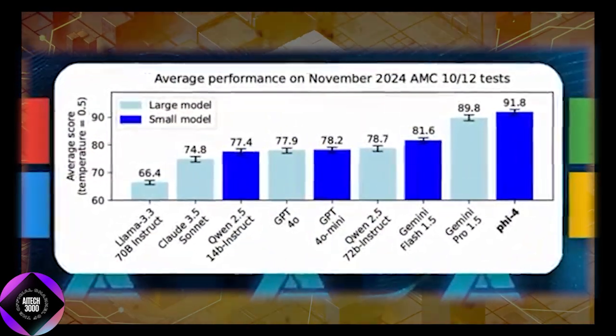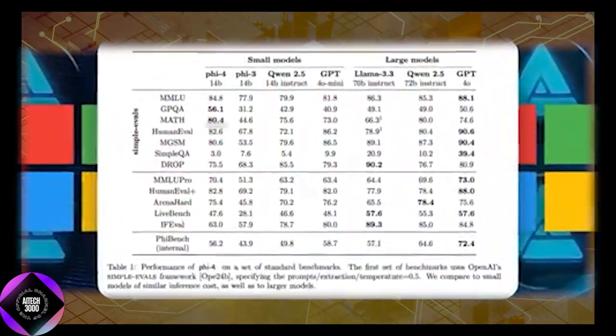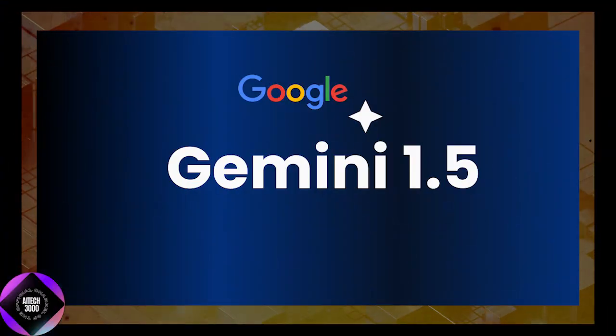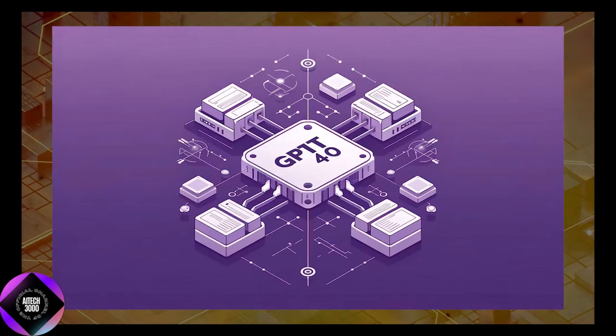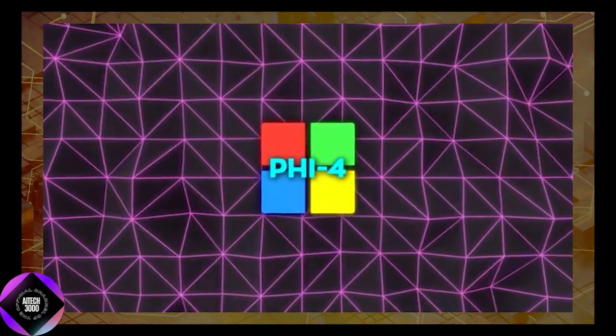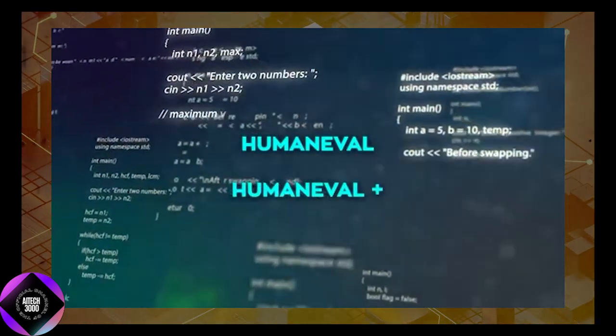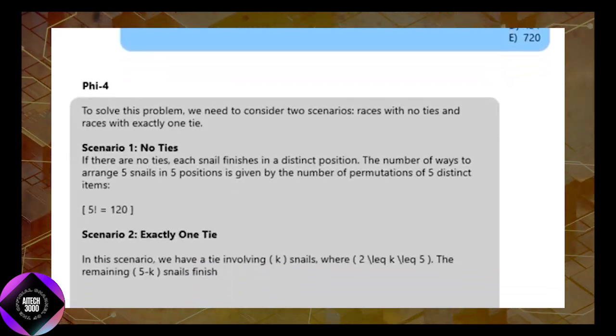These strategies have proven highly effective. The model scored 80.4% on a math benchmark, surpassing much larger models like Google's Gemini Pro 1.5 and OpenAI's GPT-4. In addition, Phi-4 excelled in coding tasks, achieving impressive results in human evaluation benchmarks, showcasing its technical capabilities beyond language processing.